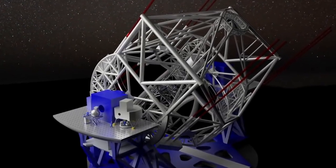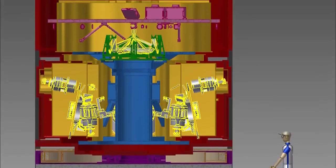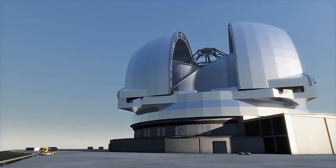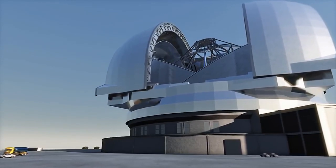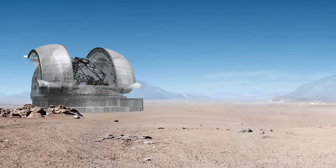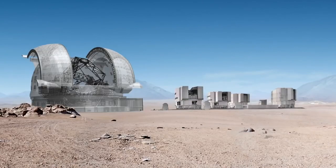The EELT will feature a suite of state-of-the-art science instruments to capture the light that the telescope collects. The dome of the EELT is an exercise in superlatives: with a height of 74 meters and a diameter of 86 meters, it simply dwarfs any existing telescope enclosure.